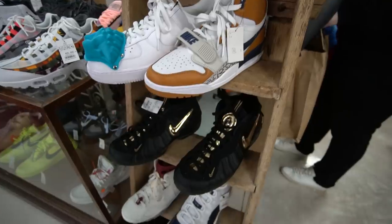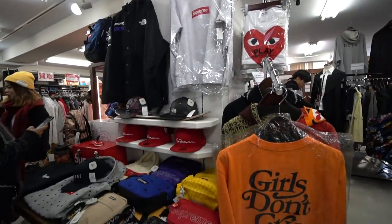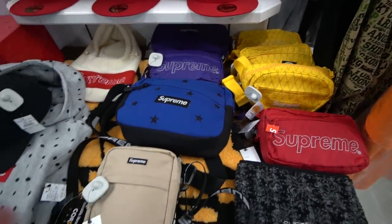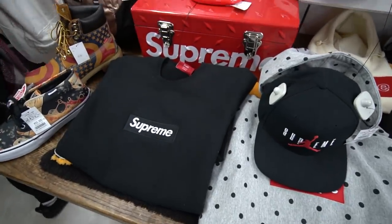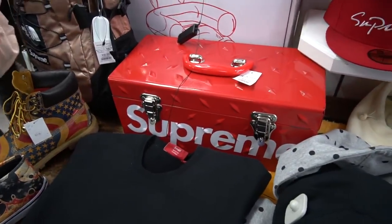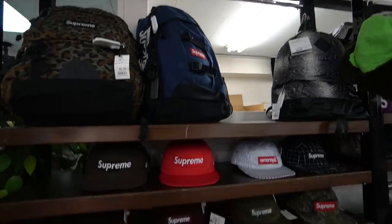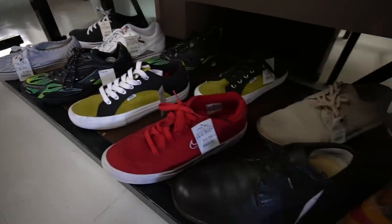Here's the Supreme area — they have a bunch of Supreme bags from fanny packs to backpacks, some box logos, and even that Supreme toolkit back there which you don't see too often. Checking over on the other side there's lots and lots of hats available, plus the Supreme sneaker collaborations from the past.